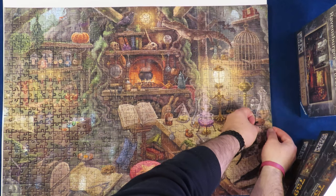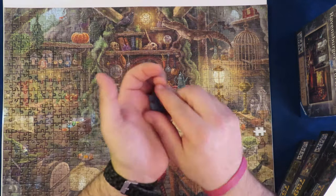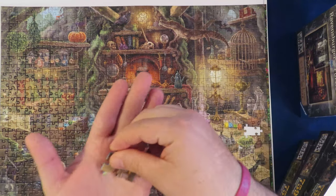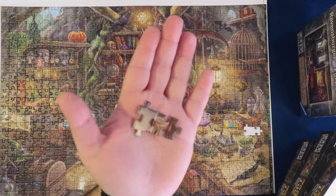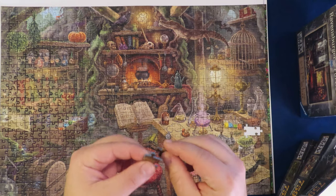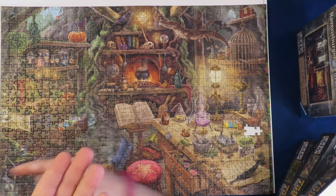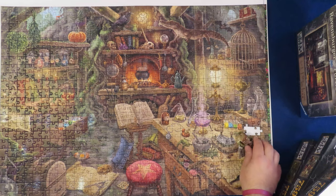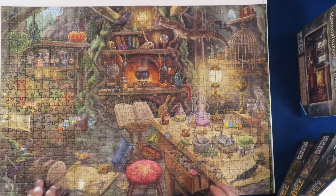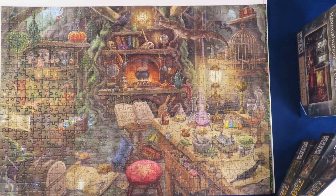I haven't glued it, so we can see the pieces up close. Here's how they look — they go well together. They have what other brands call 'soft-click technology,' though Ravensburger doesn't use that term. The pieces are somewhat bigger than the 1000-piece version, as you'd expect since they take the same finished space with fewer pieces.